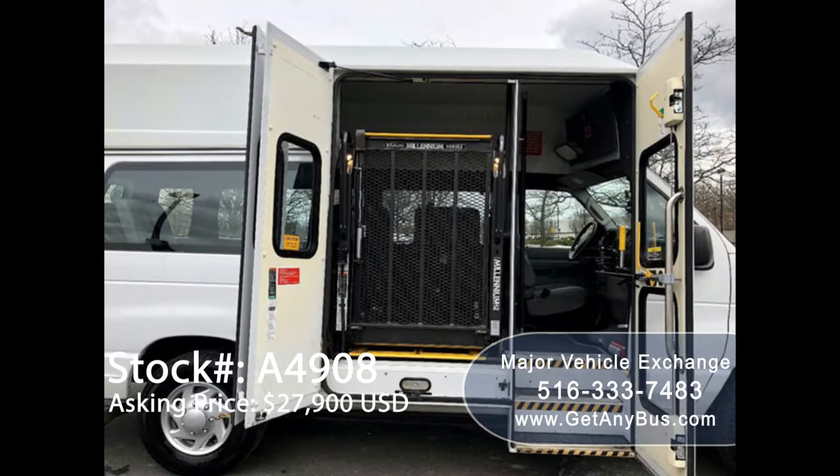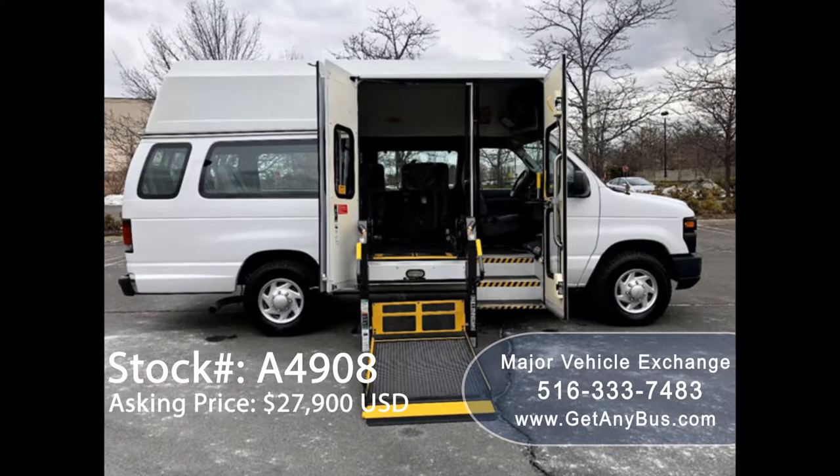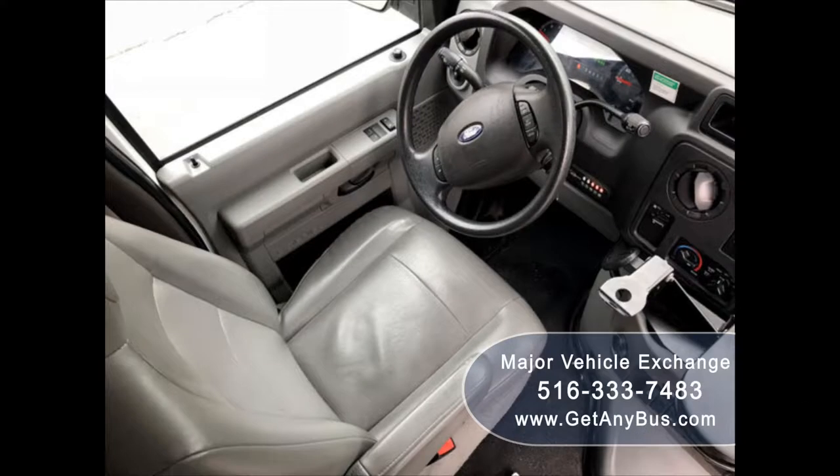This van is certified, ready to hit the road, and has been continuously maintained, recently serviced and checked out. It is clean, fully equipped, and in mint condition. The van is an excellent vehicle for starting your medical transport business — it is a one-of-a-kind vehicle and not easy to find.